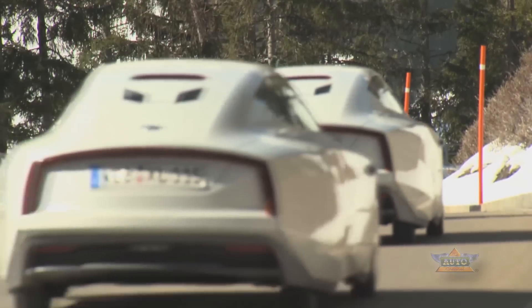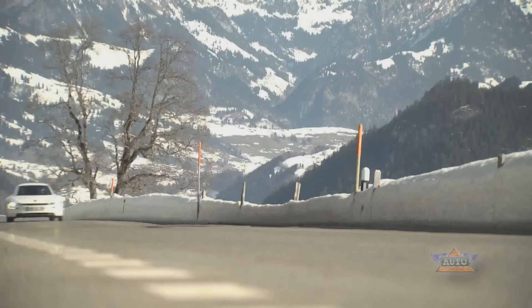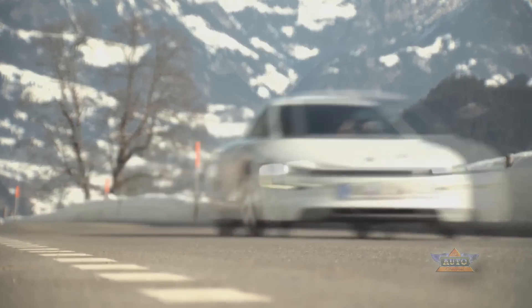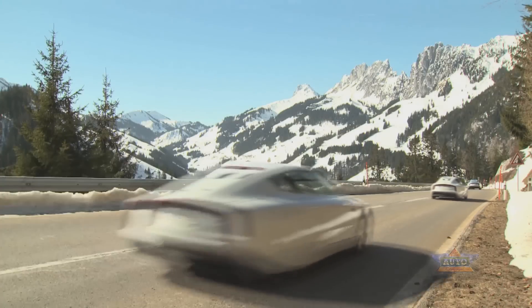Car experts also got their shot behind the wheel. International auto journalists got to test the model's handling in different types of weather here in the Swiss Alps — on country roads, highways, and mountain passes. They came back impressed. This is the most astonishing thing I've ever driven in over a quarter of a century. It's just so different; it's such a different driving experience.